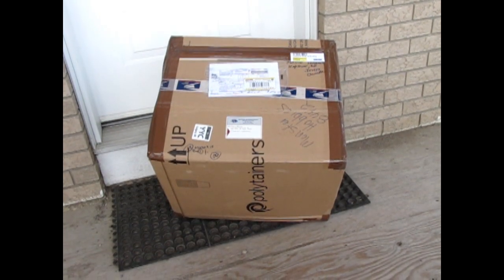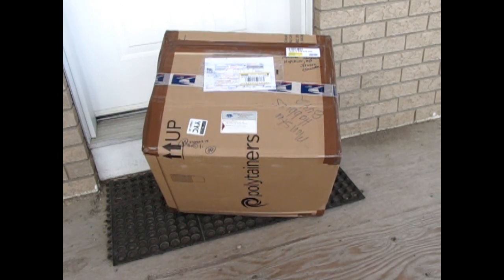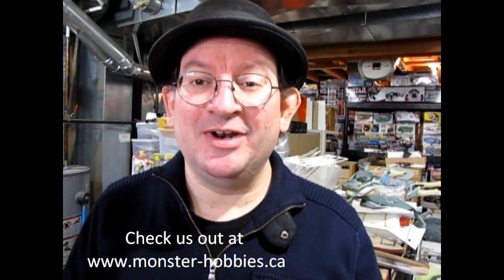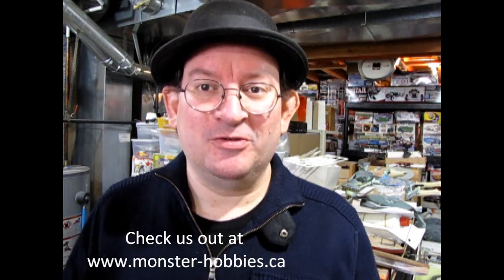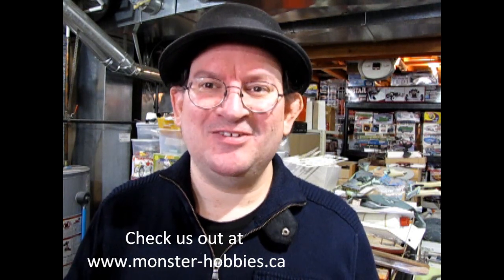Hey everybody, look what arrived on the doorstep. It's a new Monster Hobbies model car order. Let's take a look at what's inside. Now I'm really really excited to open up this order because this is the first time in about nine months that I've been able to get new stock for the store, and that is really really exciting for everybody involved.